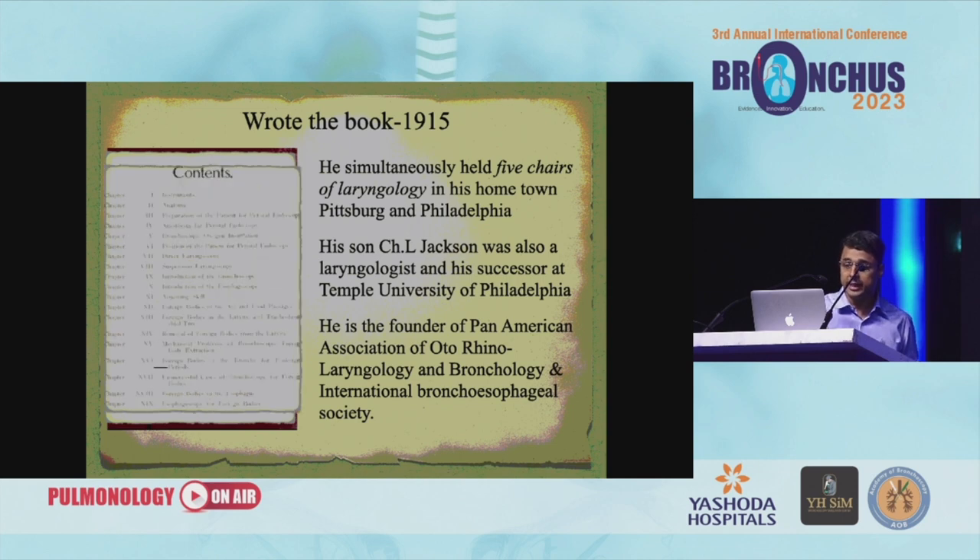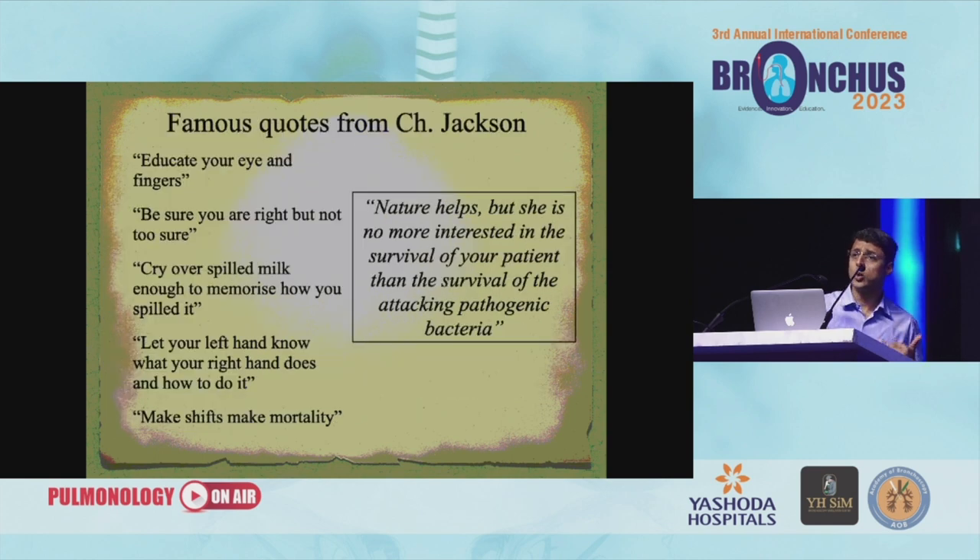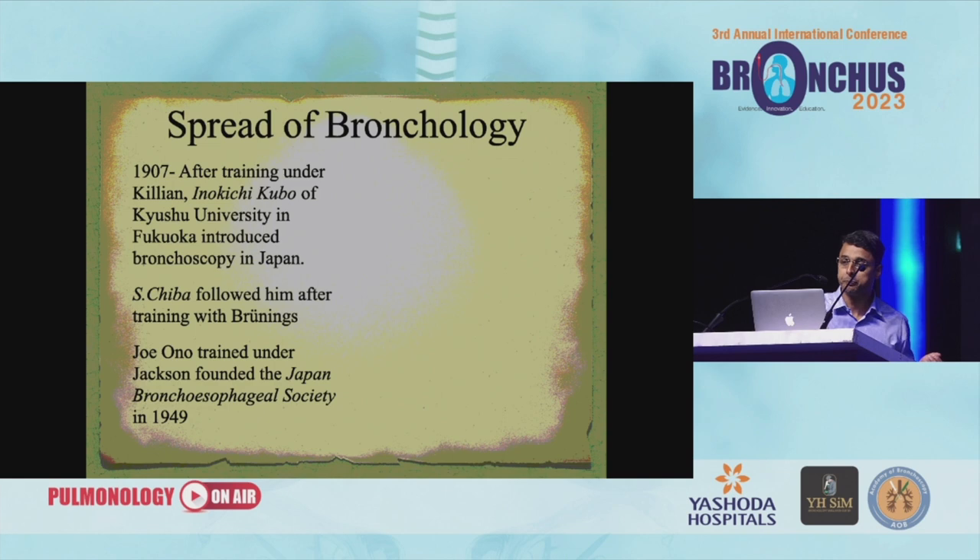This is another book written by him — a very interesting book where he writes about unsuccessful cases of bronchoscopy for foreign bodies. They were ready to document their unsuccessful cases. Some quotes from Dr. Jackson are very important to understand the mindset they had at that time. He says: 'Educate your eyes and fingers. Be sure you're right but not too sure. Cry over spilled milk enough to memorize how you spilled it. Let your left hand know what your right hand does and how to do it. And last but not least — makeshifts make mortality.' He wanted things to be perfect before being applied to patients.